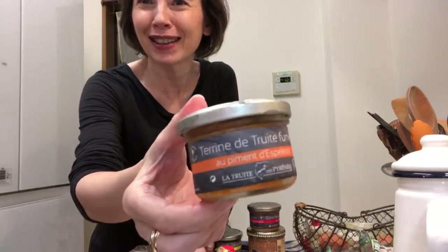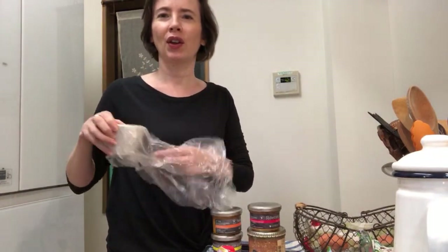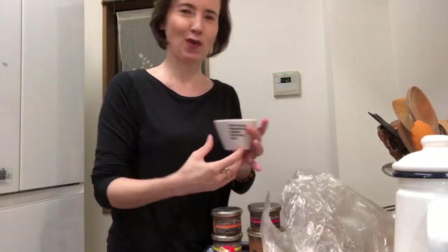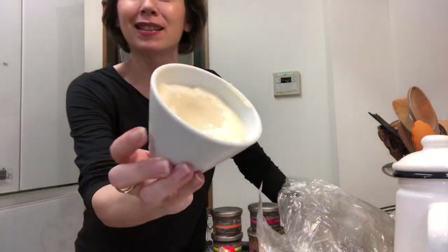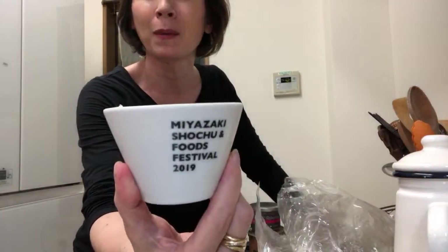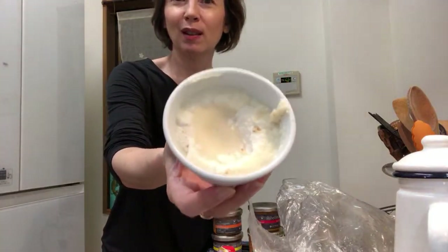Then we have the miettes de truite, with piment d'Espelette. Also the truite fumée - a kind of pâté. It's okay when it's sealed. Very French! But we also have the bonne graisse de canard - duck fat! This is from the Miyazaki Shochu and Foods Festival cup.